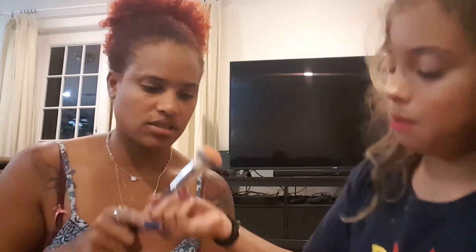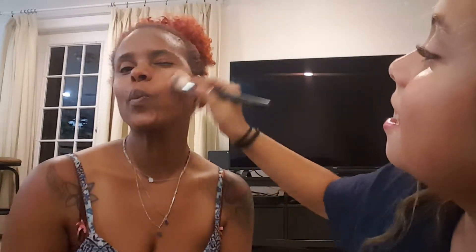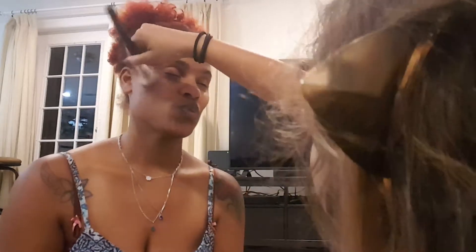Now I'm going to smile and put this on the apple of the cheek. That's too much. Other side. Beautiful. So I'm done with her blush. And now I'm just going to clean this brush and tap it. So now what we're going to do is add the blue thing.